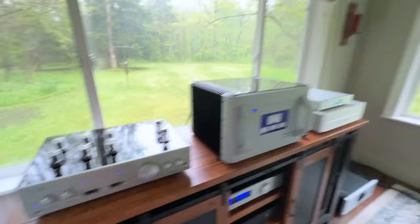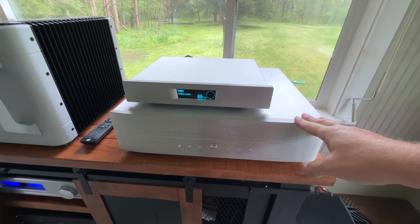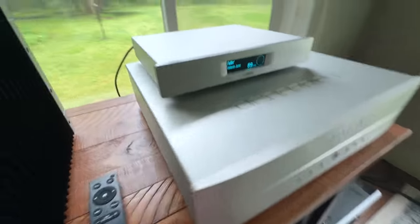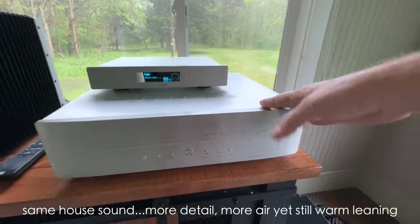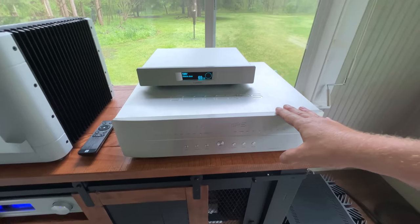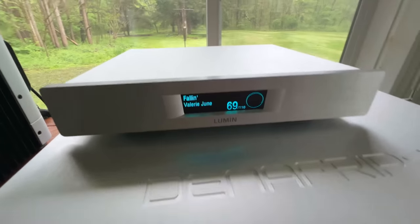Moving on, I have the Denafrips Terminator Plus in for review. You may have seen my reviews of the Pontus 2 and the Terminator 2. This is the flagship DAC from Denafrips — you can see the Denafrips logo on top. All metal, beautiful look to it. Of the three Denafrips DACs I've heard — Pontus 2, Terminator 2, and now the Terminator Plus — hands down, without question, in my system this is the best sounding. It adds a little more life and top-end energy over the Terminator 2. Where the Terminator 2 is very smooth, silky, and expansive but a little laid back, this is still smooth and silky but with more energy on top and more transparent. I'll have a review of this coming up soon.